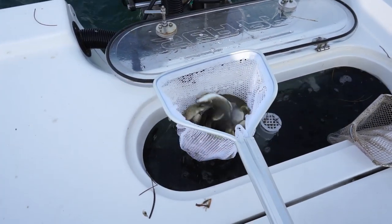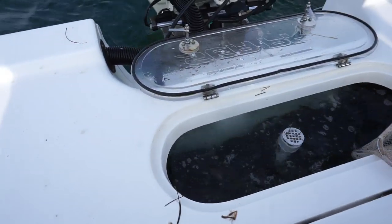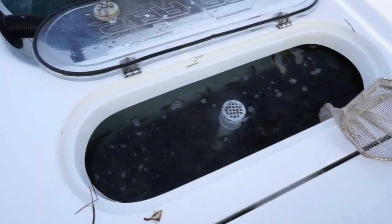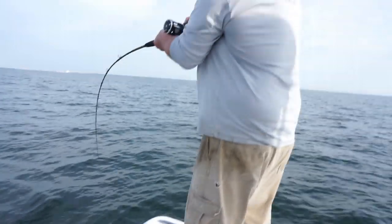We went and caught a ton of pinfish. The pinfish are on the flats in the Pinellas Point area — they're loaded. I threw the net five, six times.